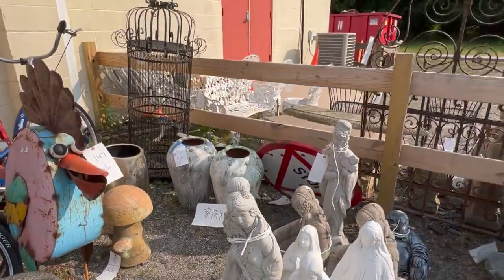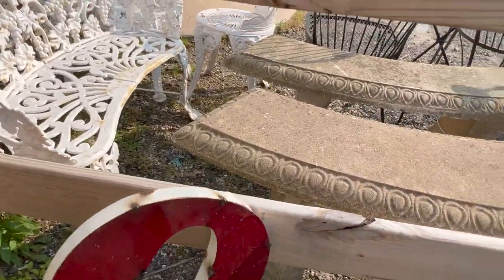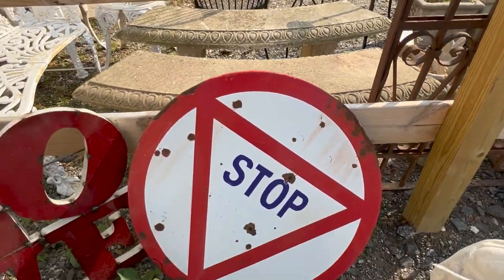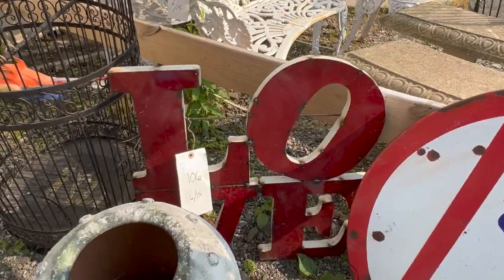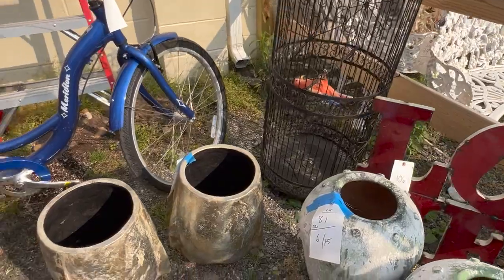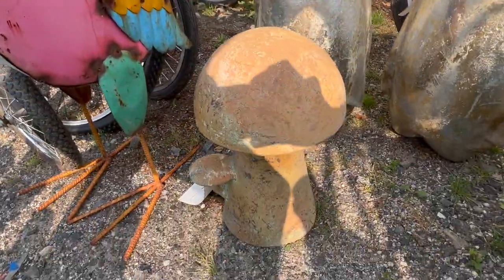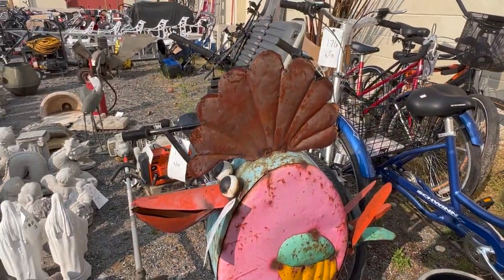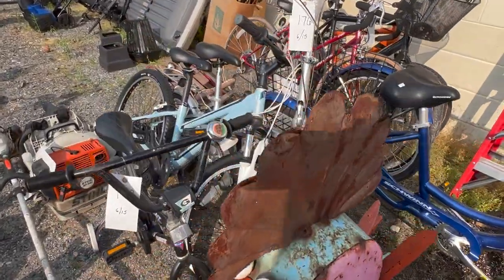Some more modernist pieces over here. This great porcelain stop sign. And the classic three-dimensional love sign there. Some more modernist planters, a great little mushroom sculpture. This guy's fun — lot 147. You have this metal sculpture of a bird.